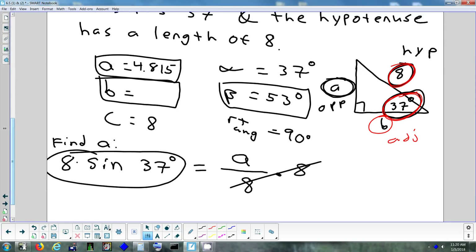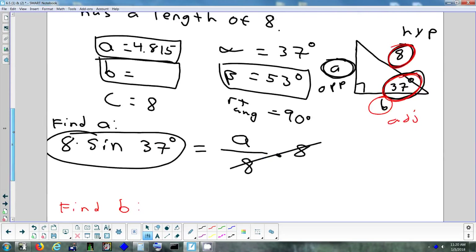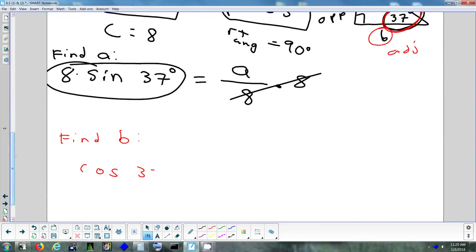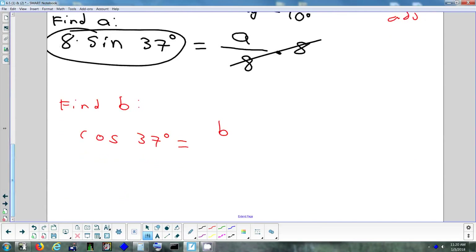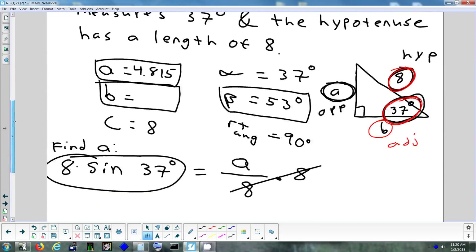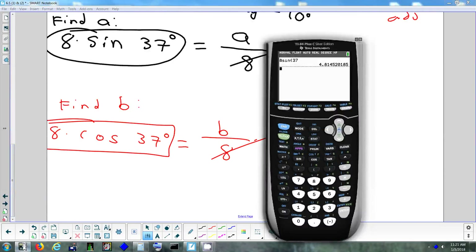So cos(37°) = B/8. Multiply each side by 8: B = 8 × cos(37°). I get 6.389. Any questions on that? A couple of quick checks: make sure the biggest side is with the biggest angle, and the smallest side is across from the smallest angle. Also, any two sides added together should be bigger than the third side: 4 + 6 > 8, 6 + 8 > 4 — everything looks good.